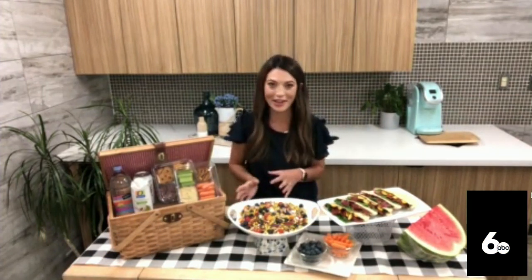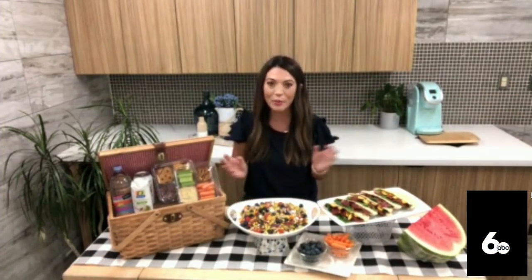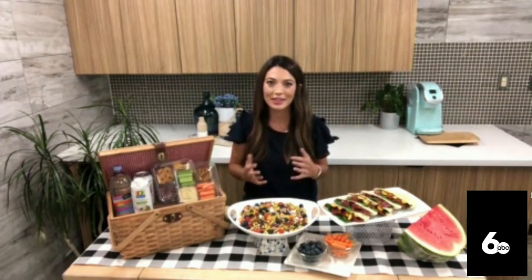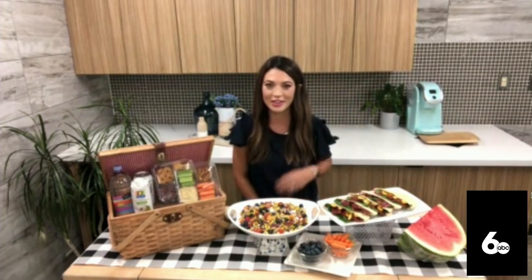As we're packing our picnic baskets, really throw in your fresh cut fruit and your vegetables. That way you have something nice, light, and refreshing during the hot summer days.